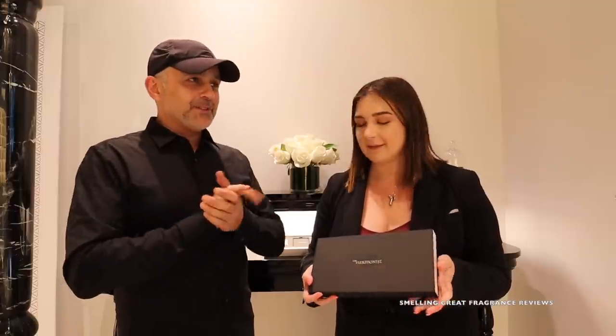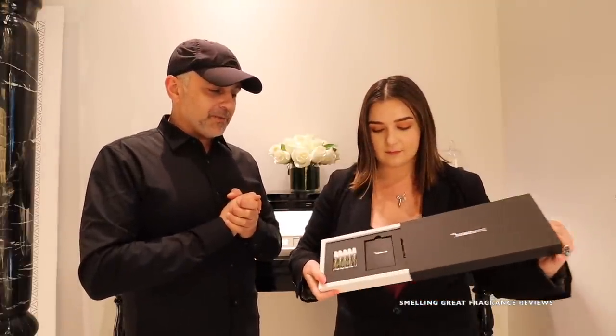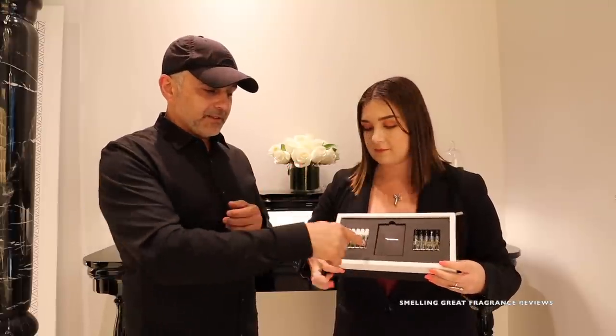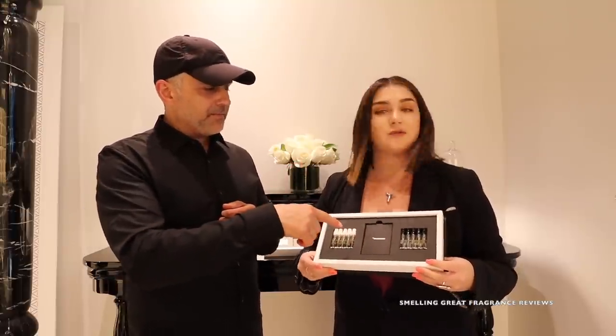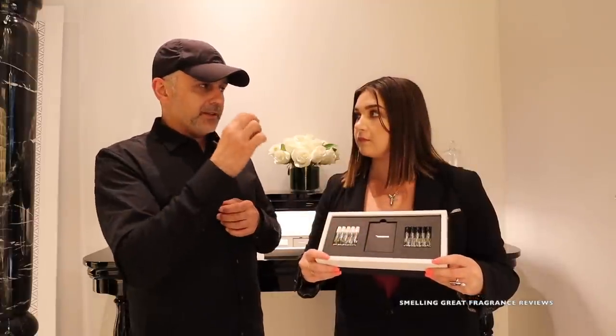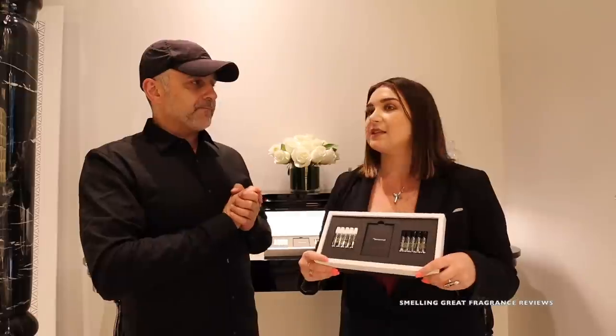I'm hoping you guys had a great time watching this video with Sabrina from the Harmonist. If you're ever in the Los Angeles area, make sure to visit — this is a very popular area, it's Melrose Place. The Harmonist is giving away one discovery set of their samples — 10 fragrances, a booklet, and a little ceramic. This is valued at $65.